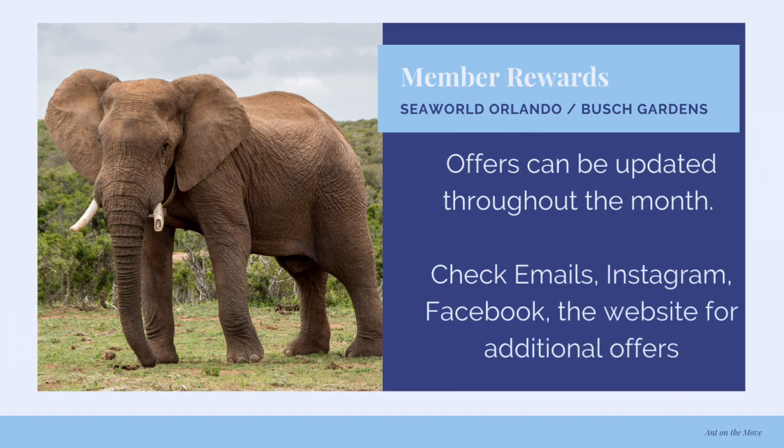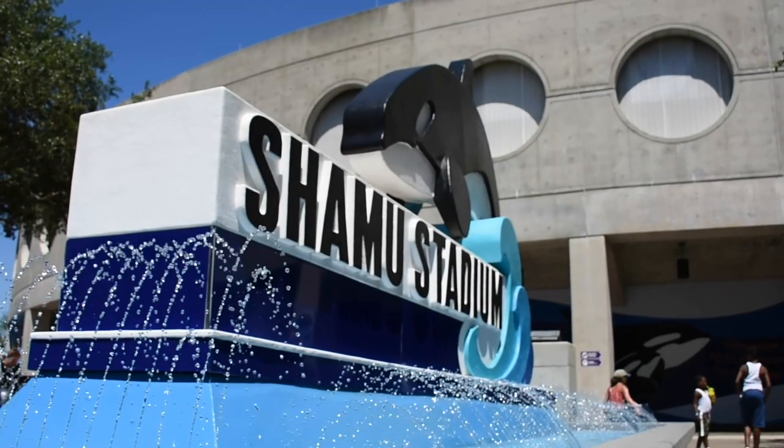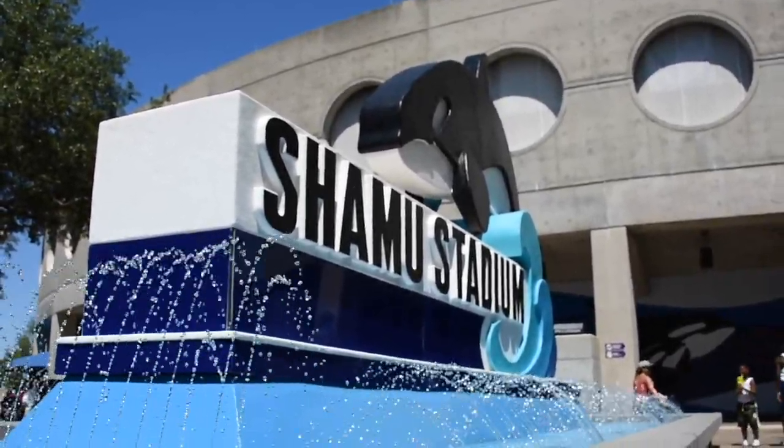If you're interested in seeing more content about Busch Gardens — specifically the monthly offers — I might have to make that video a little later in the month when they pop the details up. But if you're interested in that, let me know in the comments and we might start making a video about that going forward as well. Thank you so much for watching Ant on the Move. I'll talk to you guys next time, and until then, have a great adventure.